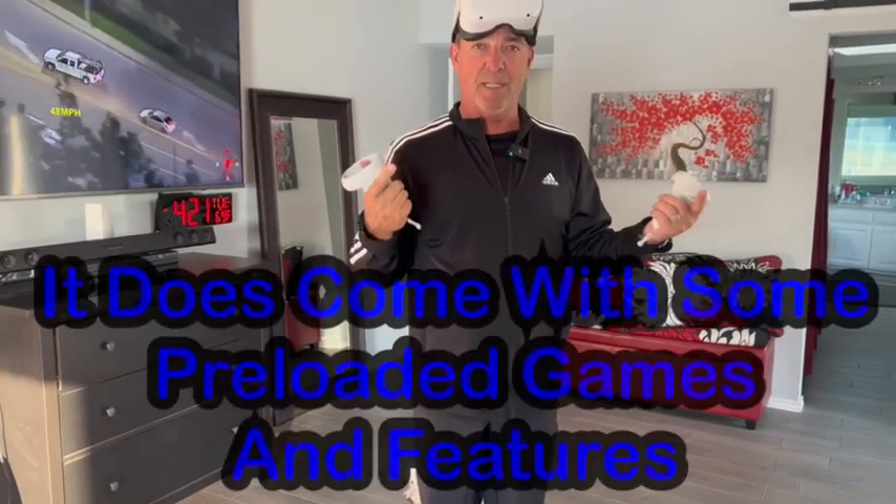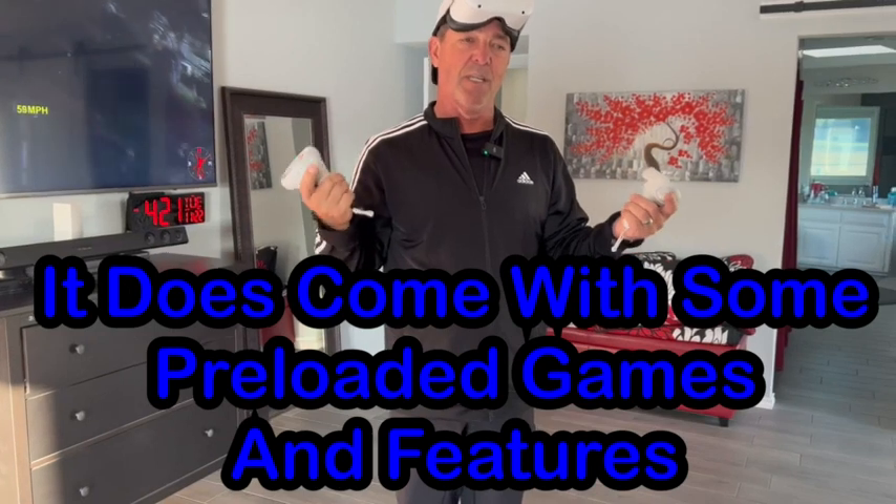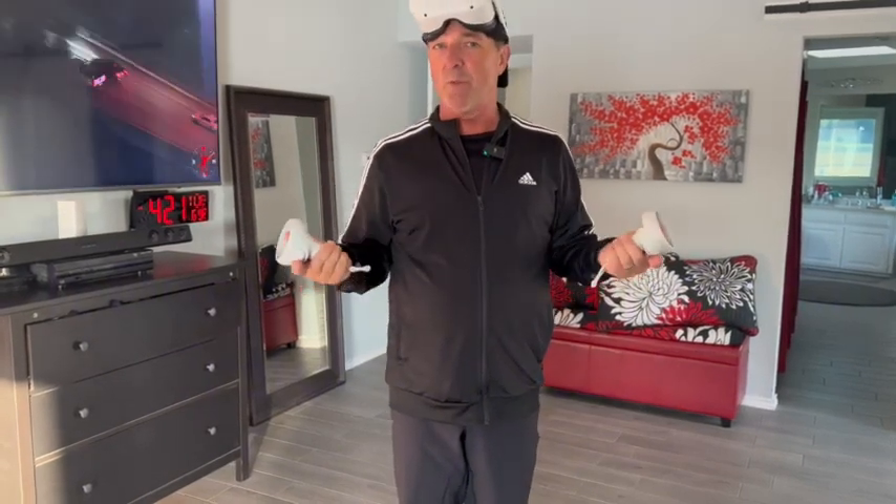One thing too — when you buy this, it's kind of like buying a Sony PlayStation. You have to buy the games. So when you buy this, you've got to spend a lot of money buying all the different apps. Some of them you can find on sale as low as $10, but I'd say the average one is $20 to $30 per app. So realize, once you buy this, you're going to spend more money to be immersive.